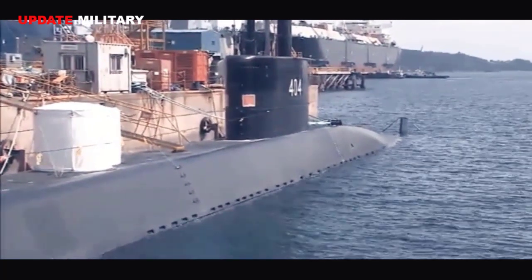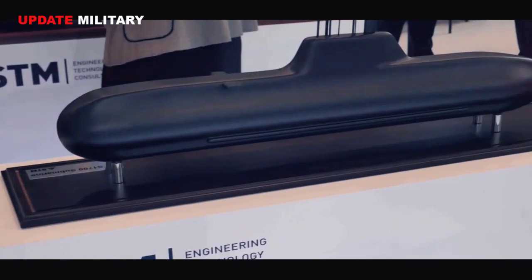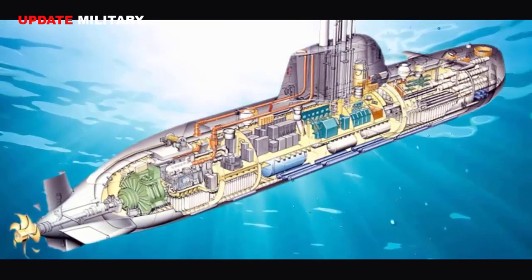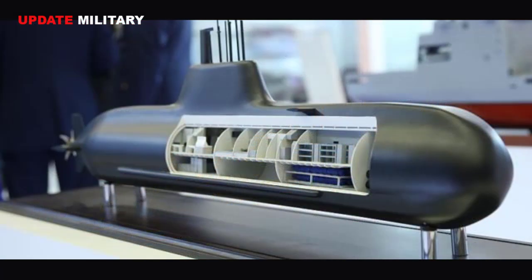The other submarines used by the Turkish Navy have a displacement of 1,100 to 1,600 tons. The Reis-class submarines, which are still in production, are expected to have a displacement of over 2,000 tons in submerged condition.